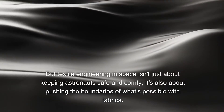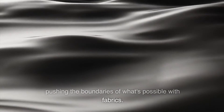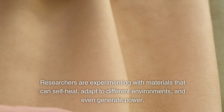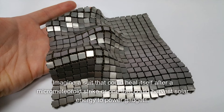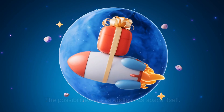But textile engineering in space isn't just about keeping astronauts safe and comfy. It's also about pushing the boundaries of what's possible with fabrics. Researchers are experimenting with materials that can self-heal, adapt to different environments, and even generate power. Imagine a suit that could heal itself after a micro-meteoroid strike, or one that could harvest solar energy to power gadgets. The possibilities are as endless as space itself.